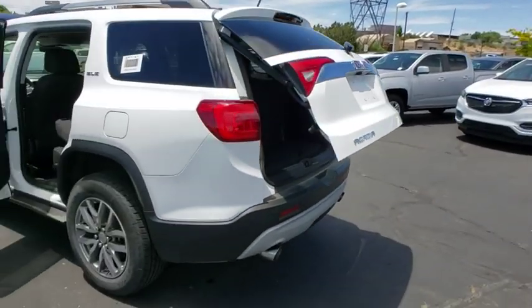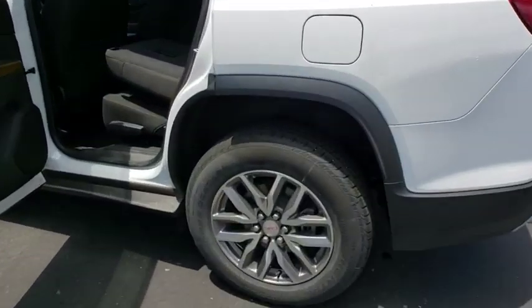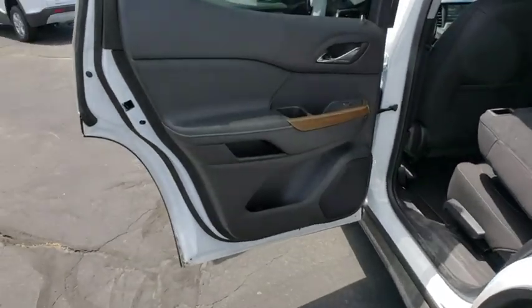Power liftgate, traction control, dual airbags, power steering, four-wheel disc brakes, heated front seats, fog lights, power windows, rear window defroster, electronic stability control.